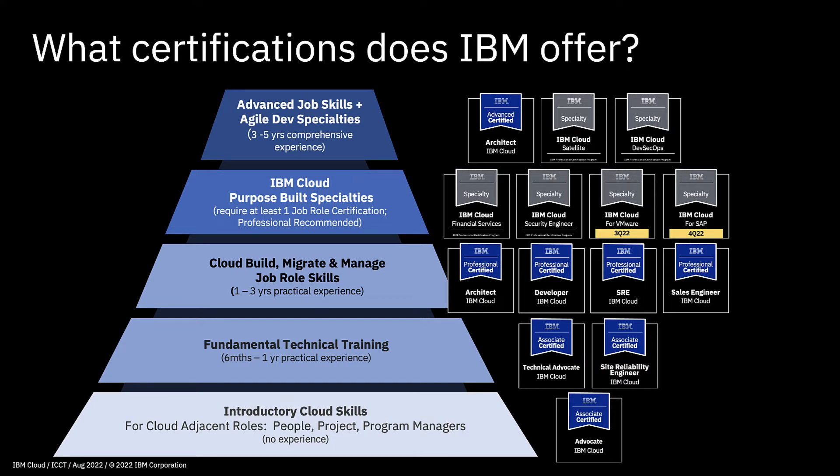So what certifications does IBM actually offer? ICCT develops new certifications over time, so this is a current snapshot. We work on a pyramid basis. Down at the bottom we have the introductory cloud skills covered by our IBM Cloud Advocate certification. These are for people who are perhaps not particularly technical but need to know something about cloud within their job — project managers, program managers — giving a good introduction to what cloud is, basic cloud models, and basic cloud services.